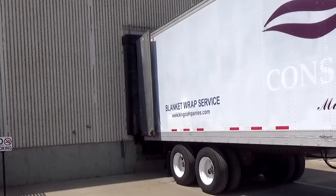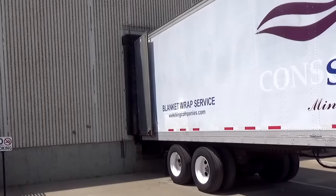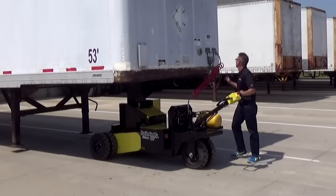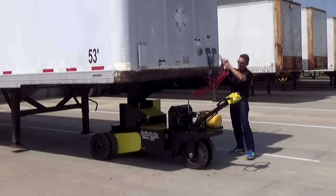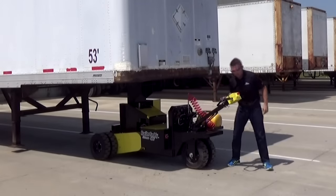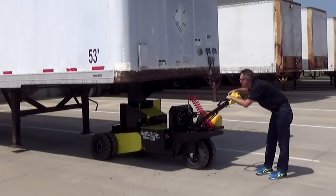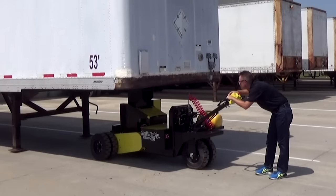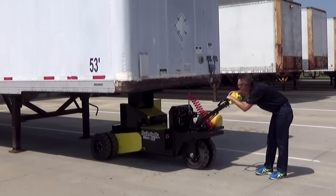No more depending on a small pool of yard truck drivers to be available at a moment's notice. And no more waiting for the trailer shunting service to show up while your dock door is plugged and loading activities grind to a halt. The Trailer Caddy is battery powered, designed for long run time between charges and can be charged by plugging into any 110 volt outlet.